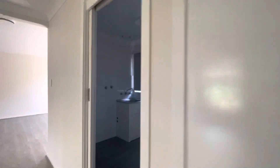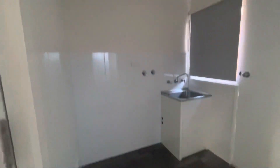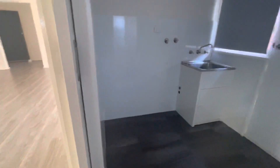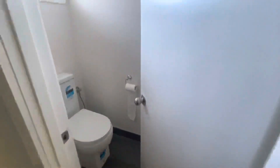Over to the left-hand side of the house, you've got the laundry. Again, very generous space — definitely enough room for a washer and dryer. There's access to the side of the house and your toilet in here.